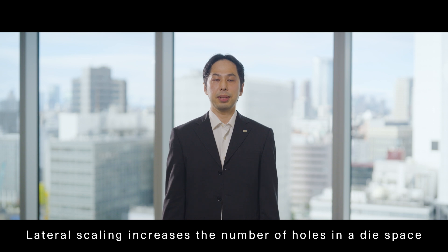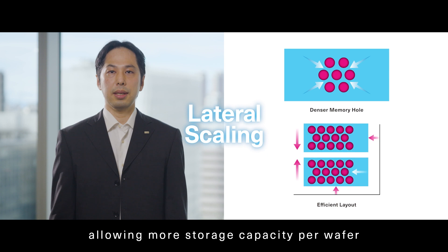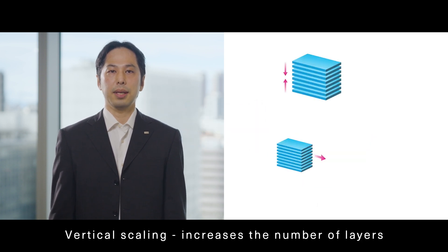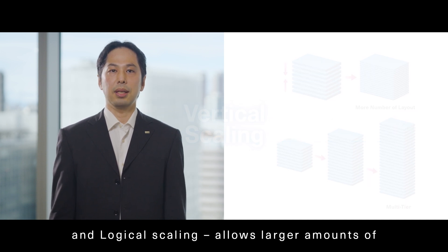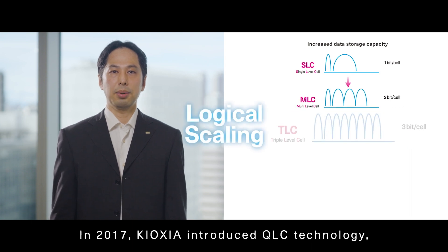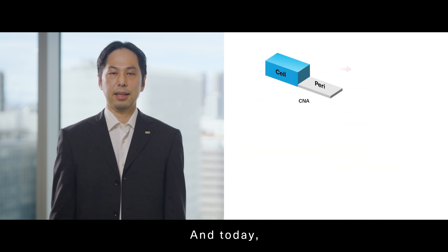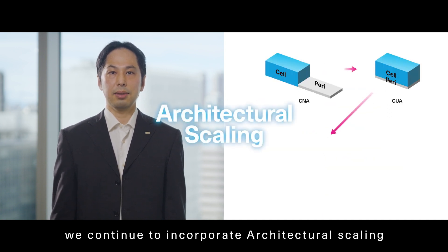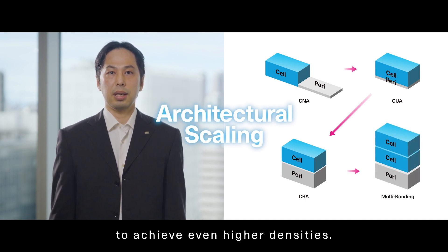Lateral scaling increases the number of holes in a die space, allowing more storage capacity per wafer. Vertical scaling increases the number of layers without increasing the height of the holes. And logical scaling allows larger amounts of data to be stored in a memory cell. In 2017, Kioxia introduced QLC technology, enabling 4-bit data recording in a single memory cell. And today, we continue to incorporate architectural scaling and other new technologies to achieve even higher densities.